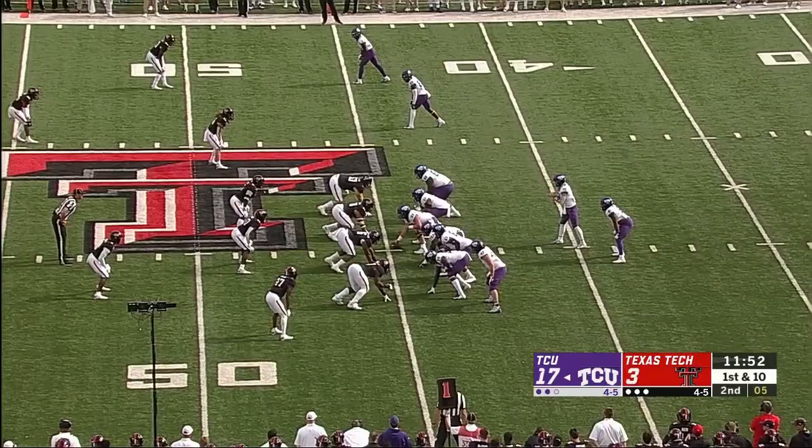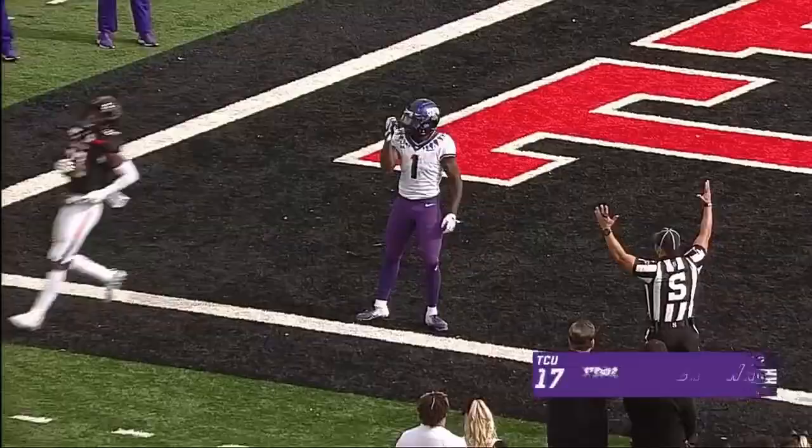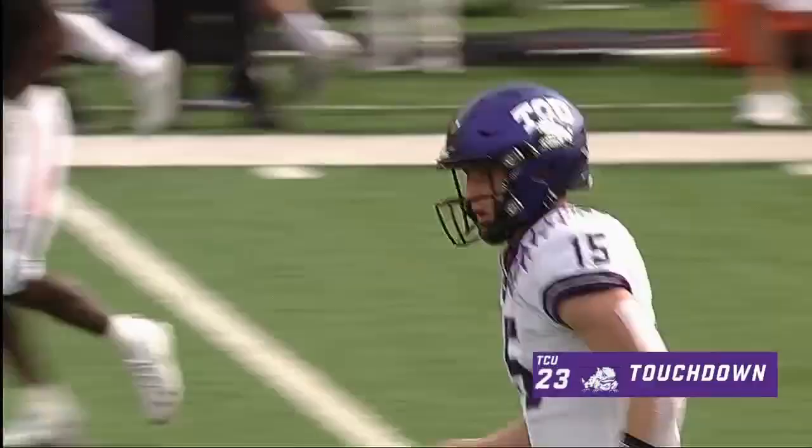Duggan looking to throw here, steps up in the pocket, fires down the middle — has a man, pass is caught. Rager. Touchdown. TCU. 55 yards.